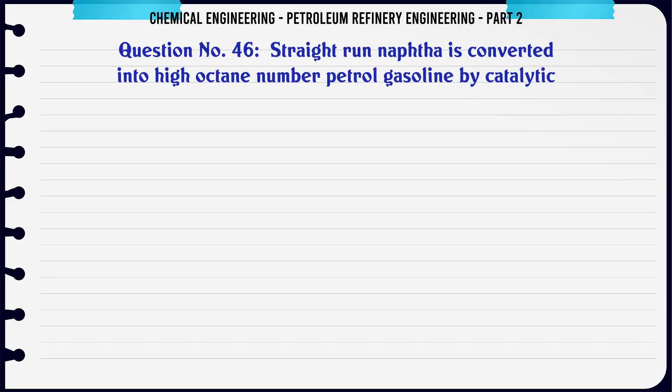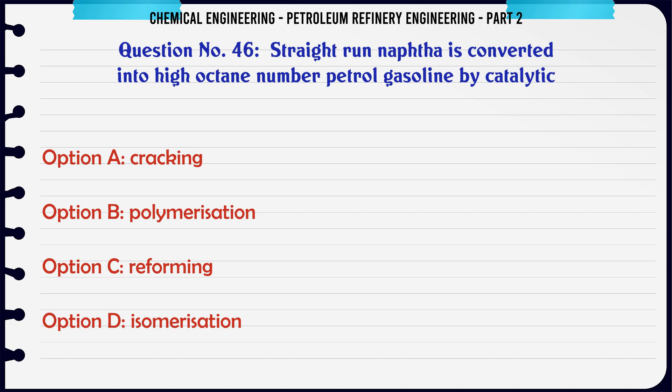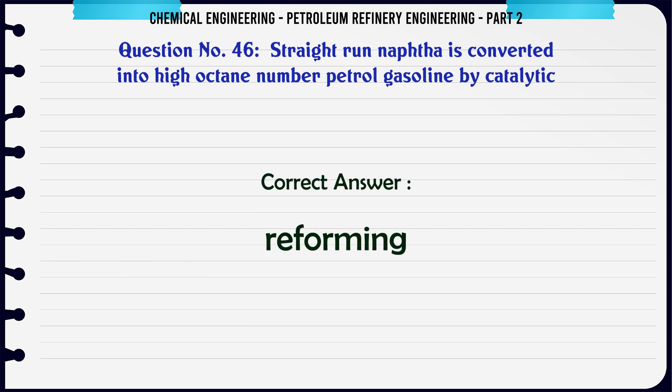Straight run naphtha is converted into high octane number petrol/gasoline by catalytic: A. Cracking. B. Polymerization. C. Reforming. D. Isomerization. The correct answer is: C. Reforming.